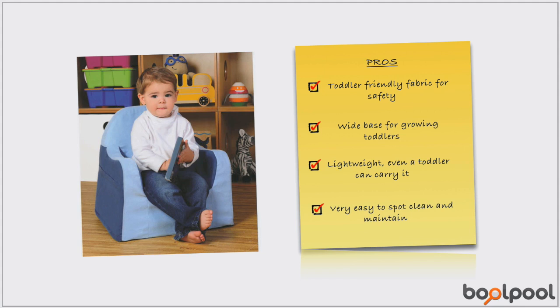Preferred for its size and height by most users, the chair is super easy to clean — just spot clean with a paper towel, mild soap and water. Though not recommended, the cover can be removed carefully and hand or machine washed on gentle wash once in a while.